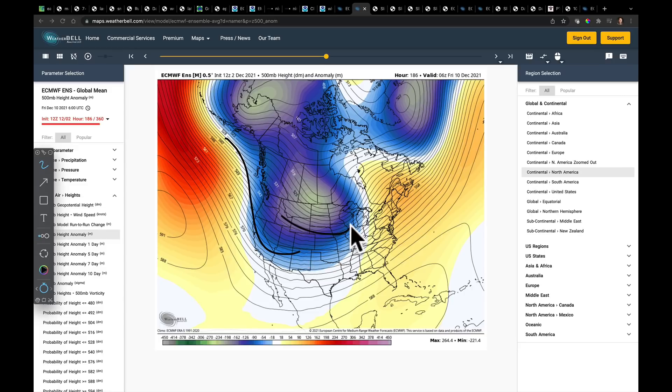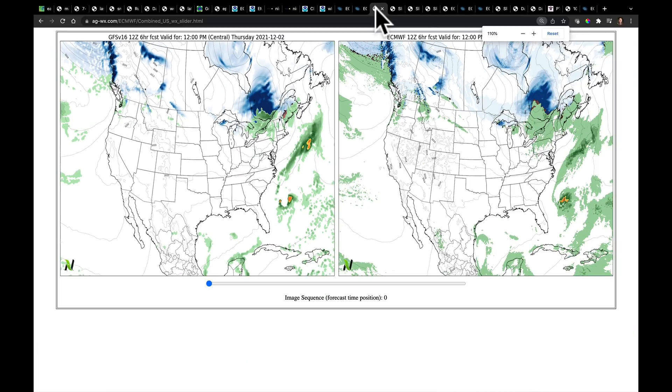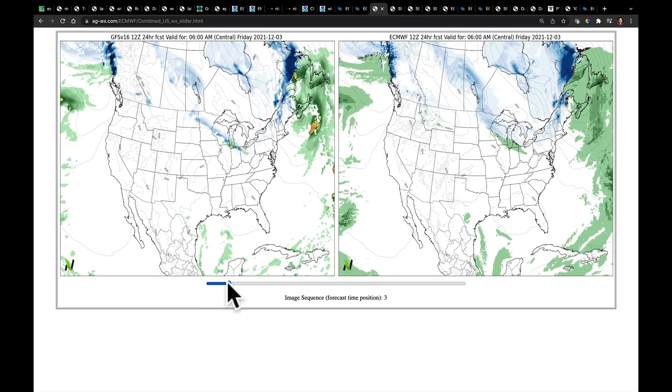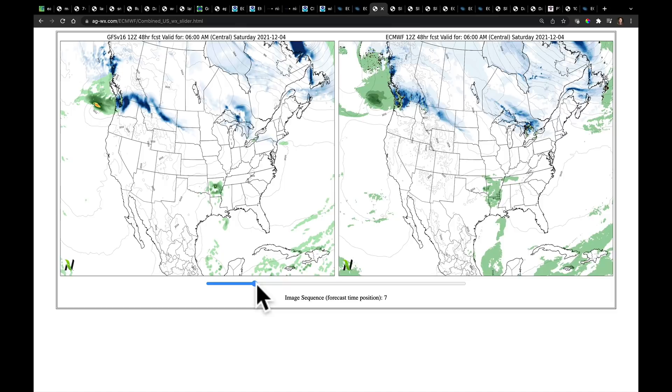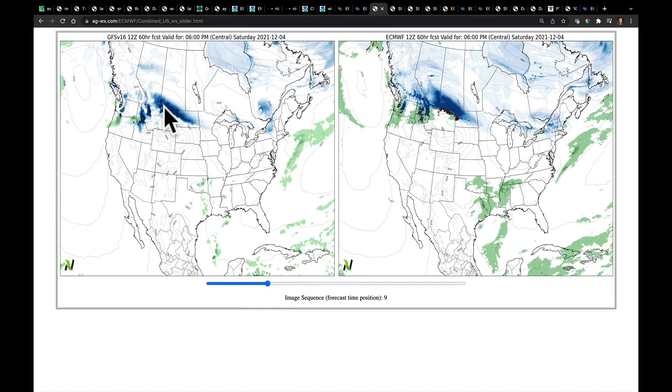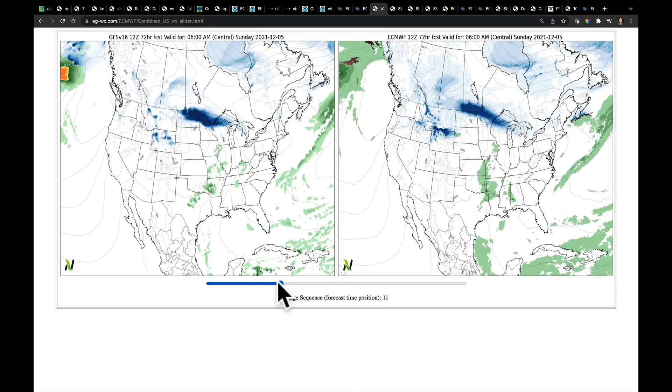Looking at both models at the same time — GFS on the left, European on the right. Through early Friday morning, both models have some leftover snow showers coming into the Great Lakes. As we play through Friday into Saturday, we start to see our first bigger system — rather than a bunch of little clippers, a first slower and larger system coming through parts of Montana. The European has more snow coming into southern Manitoba and hitting northern North Dakota and Minnesota, whereas the GFS, a little farther south on that low pressure center, brings more snow to the Red River Valley.